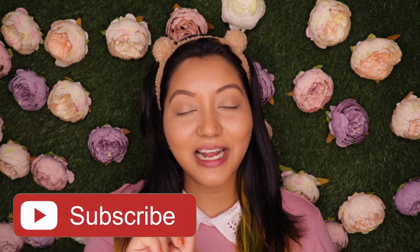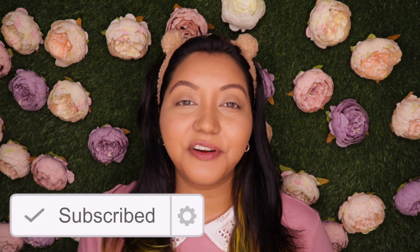Before we get into the video, if you haven't already, do not forget to hit the subscribe button and the bell icon right next to it so you're notified whenever I upload. Now let's jump right into the video.